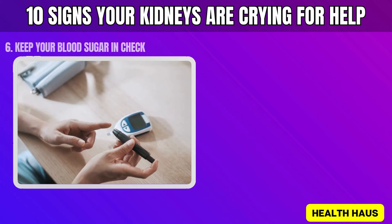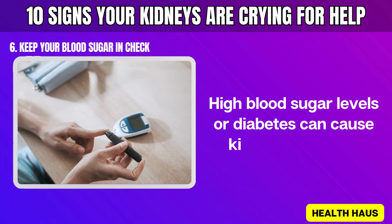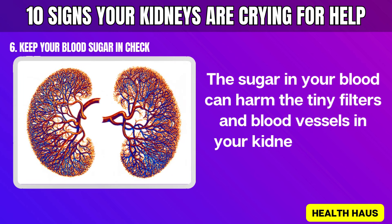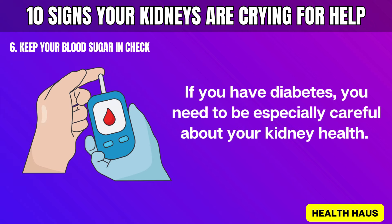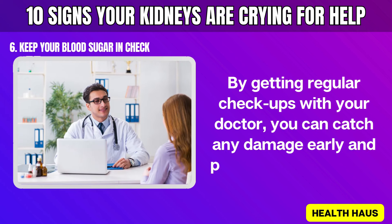Number 6: Keep your blood sugar in check. High blood sugar levels or diabetes can cause kidney problems. The sugar in your blood can harm the tiny filters and blood vessels in your kidneys, making them less effective. If you have diabetes, you need to be especially careful about your kidney health. By getting regular checkups with your doctor, you can catch any damage early and prevent further issues.